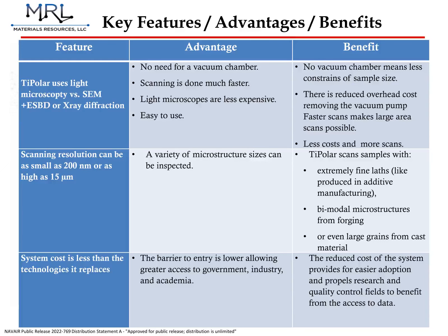To recap, TIPOLAR is an optical imaging microscope that operates in-air, which means sample size is not constrained by the need for a vacuum chamber. This also increases throughput as there is no vacuum chamber pump-down process. TIPOLAR is compatible with standard microscope objectives, which allows the user to tailor the magnification to the microstructure being imaged. As a result, very fine lath structures can be characterized with no more difficulty than cast microstructures. Finally, TIPOLAR is also substantially cheaper than competing technologies and could therefore be adopted by a wide range of companies and organizations.